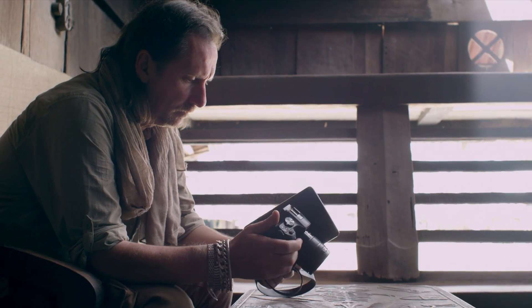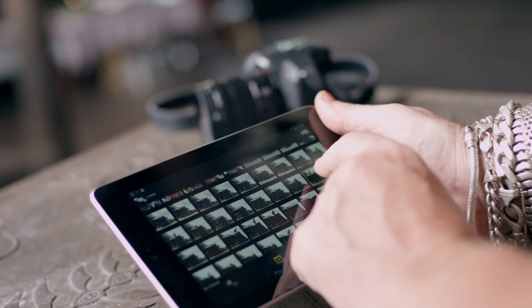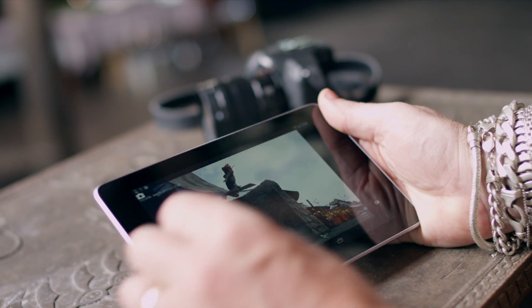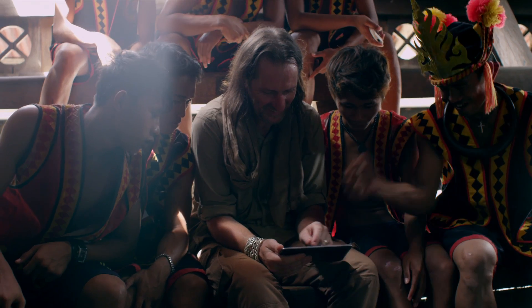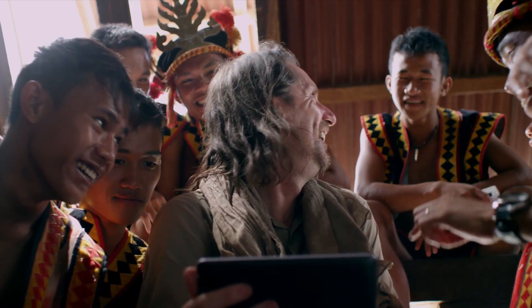And even for viewing the images he took, the Lumix G6 was the smarter choice. Its near-field communication letting David bump his shots onto his tablet and instantly share them with the locals he'd photographed.